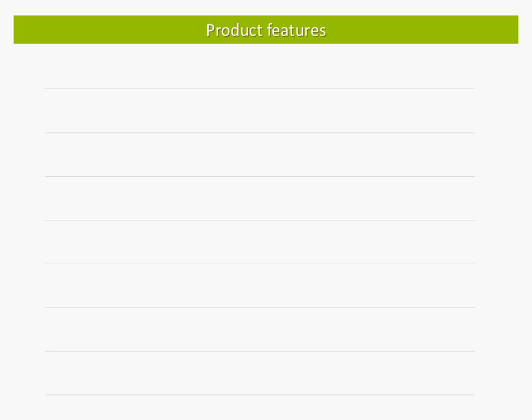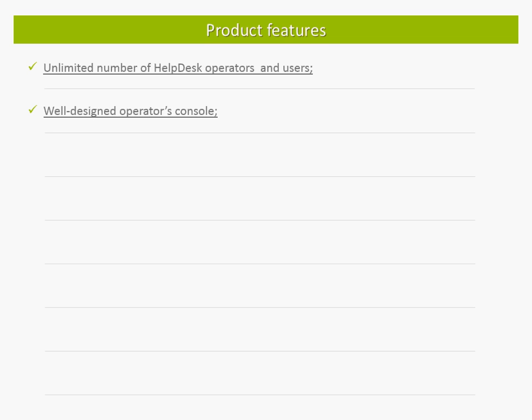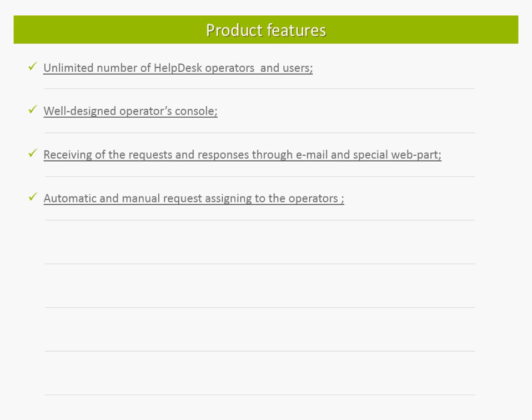This demo introduces the main features of the product and covers their fundamental operation. They include a licensing model that does not put any limitation on the number of helpdesk operators or users, and an operator console that is well designed and simple in use. It includes a number of tools that simplify request processing and decrease response time. Requests can be created by email or through a special web part provided with the product. Helpdesk operators can also create requests on behalf of users. Incoming requests can be automatically assigned to a specified operator or group of operators based on data entered in the request fields. Manual assignment of requests is also supported.